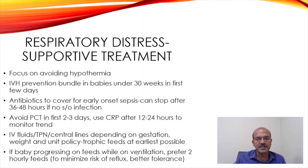If the baby is progressing on feeds while on ventilation, we progress to full feeds even in babies on NIV. We prefer 2-hourly feeds to minimize the risk of reflux and better tolerance, and we reach full feeds faster this way. Once the baby is off respiratory support, you go to 3-hourly feeds and start suck feeding. We don't offer suck feeds to babies on non-invasive ventilation as far as possible.